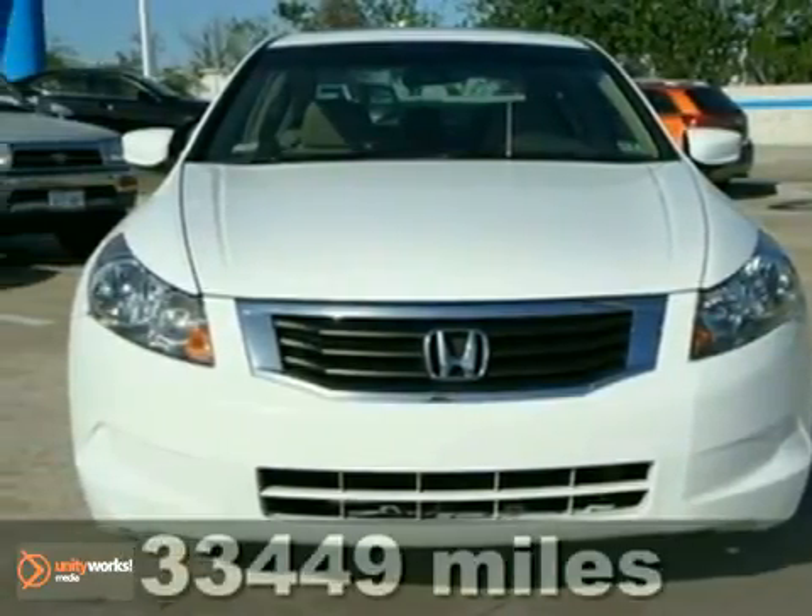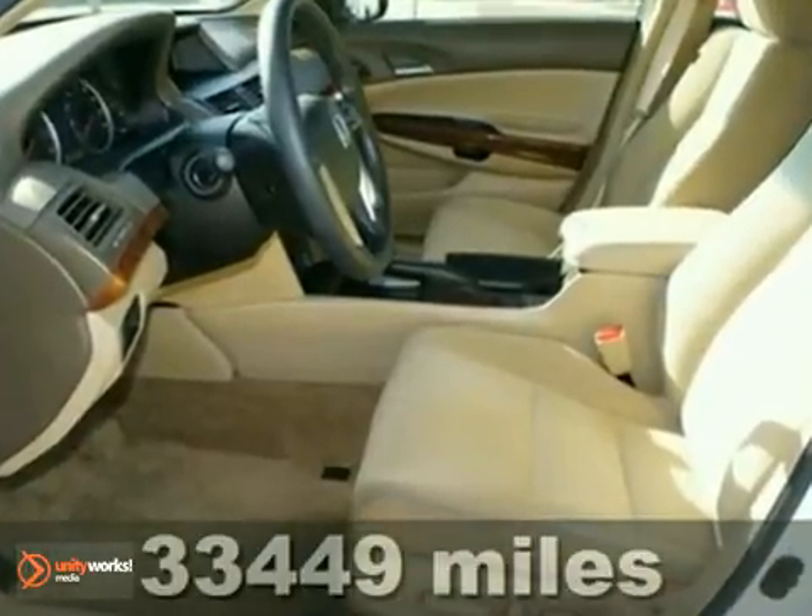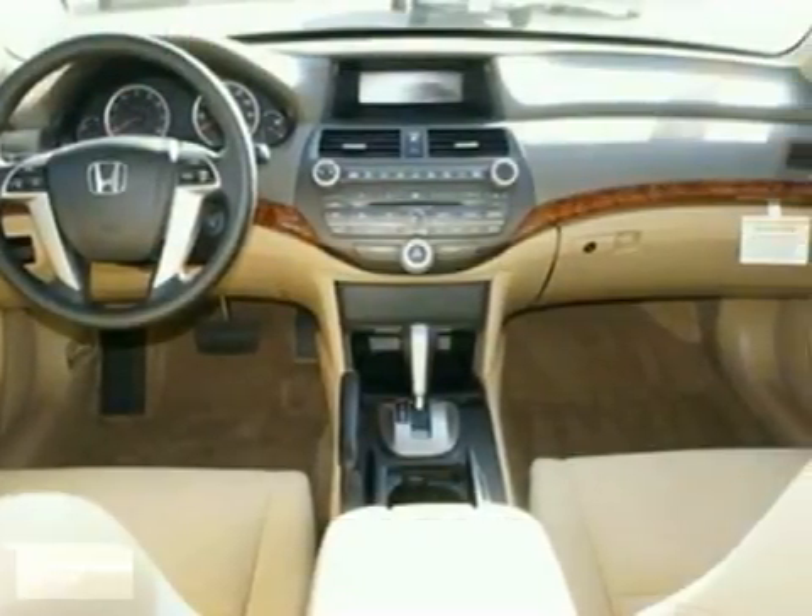We think you'll like this 2009 Honda Accord. It features keyless entry, stability control, and dual airbags. It also has a CD changer, a moonroof, and heated mirrors.